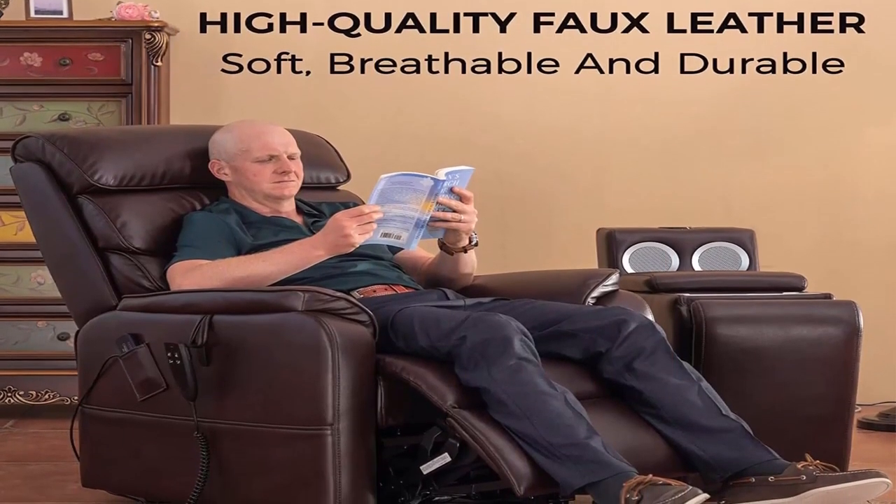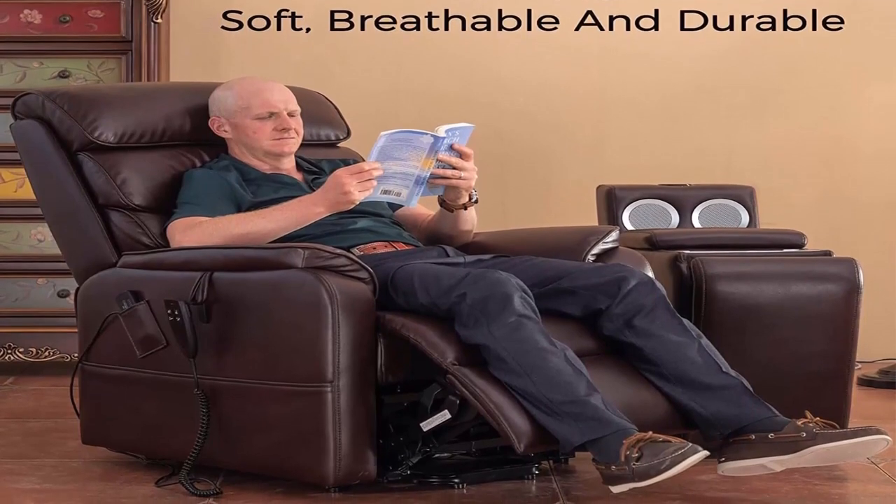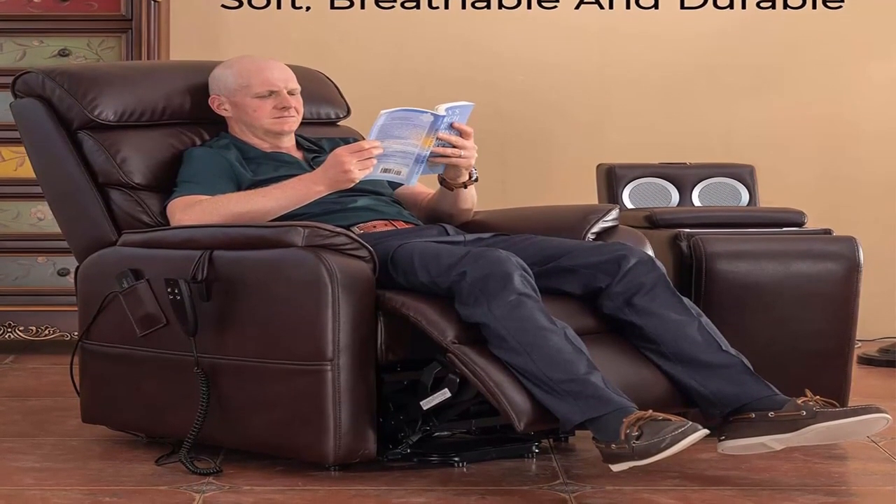About this item: perfect set in the living room. It includes two recliners and one recliner buddy side table. It's perfect for your living rooms.